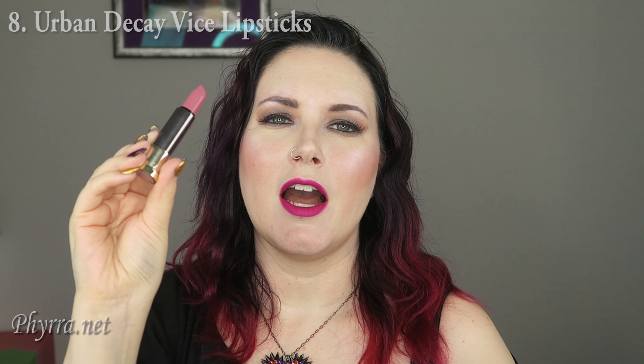Number eight are the Urban Decay Vice Lipsticks — these are my go-to lipsticks. I'll put a link to my top 11 must-have Urban Decay Vice Lipsticks because it can be hard to narrow them down since there are over a hundred shades. This one I'm wearing is Violate — it's like my lips but better, sort of a pinky, dusty, mauve-y, nude type of shade. If you're looking for an ultra comfortable lipstick formula, this is it.